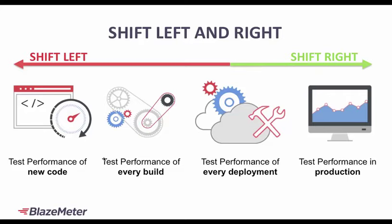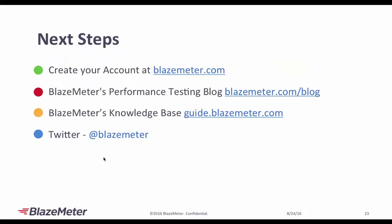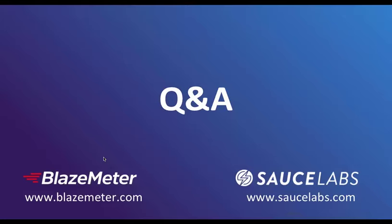Quick next steps: you can create an account — we do give a free account that can run up to 50 users. Check out our performance testing blog, which has a lot of information relevant to the industry. If you're using BlazeMeter and have questions, check out the BlazeMeter Knowledge Base — it has everything relevant to the application. And if you're using social media, check us out on Twitter at BlazeMeter. With that, we'll move to the Q&A part — I'll pass it over to you, Ken.